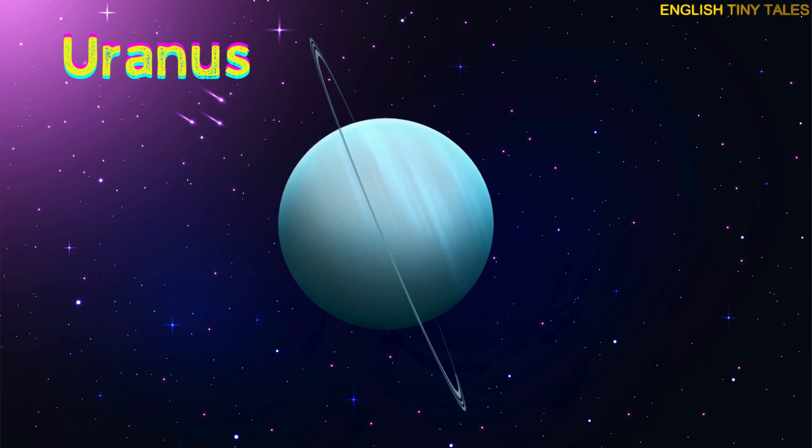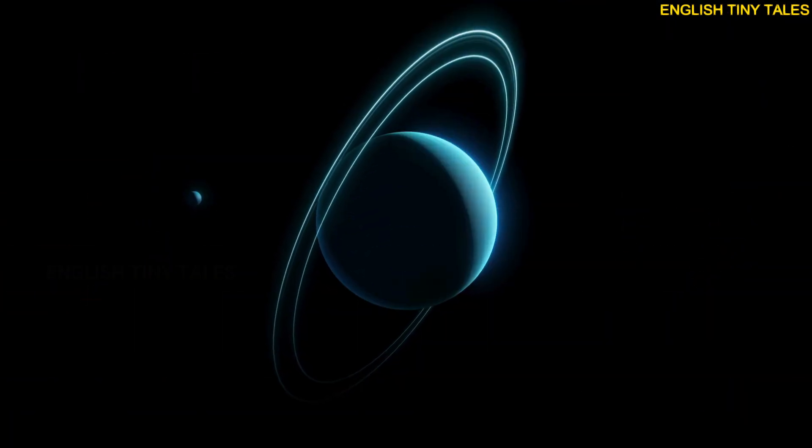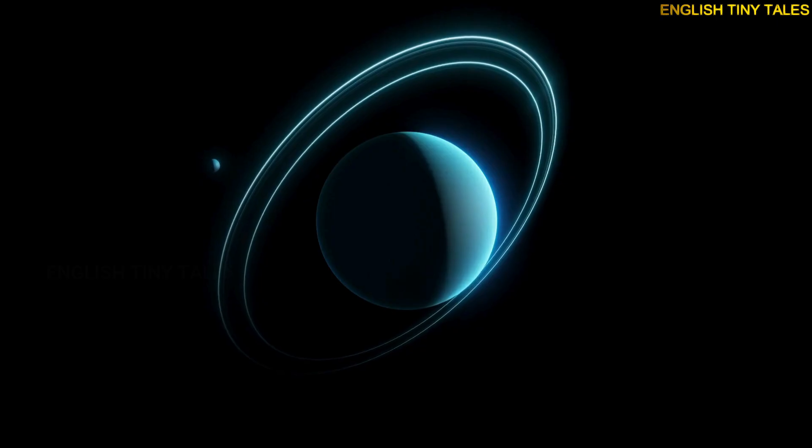This is Uranus. Yay! Uranus is blue-green and spins on its side.